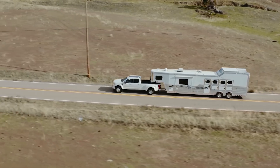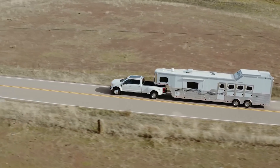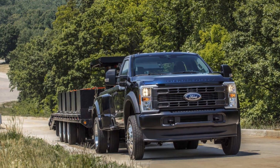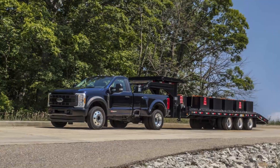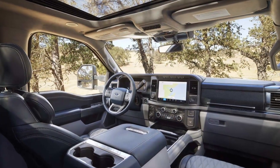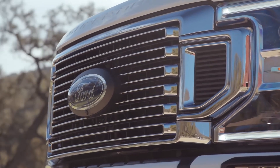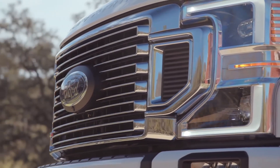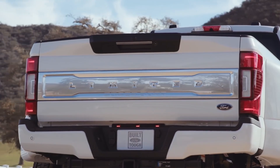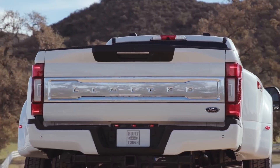Customers can choose from a range of trims, including some particularly luxurious models, and Ford's available in-cabin technology is among the best in its class. Despite its strength and modern features, the F-450's price is on the higher side compared to its rivals. Nevertheless, for an all-around robust and high-tech work vehicle, the F-450 is almost perfect. Competitors include the Chevrolet Silverado 3500HD and Ram 3500.